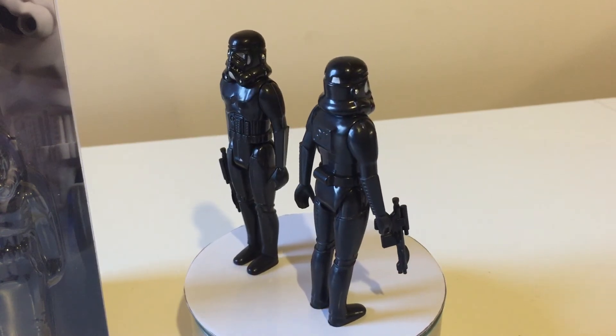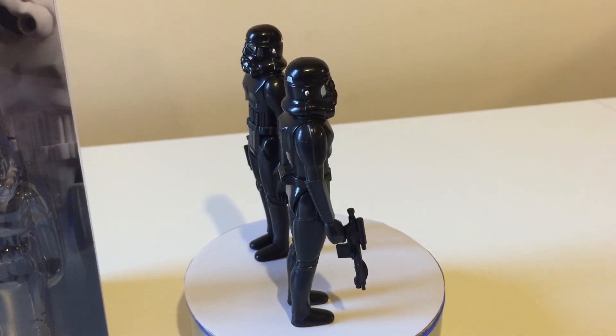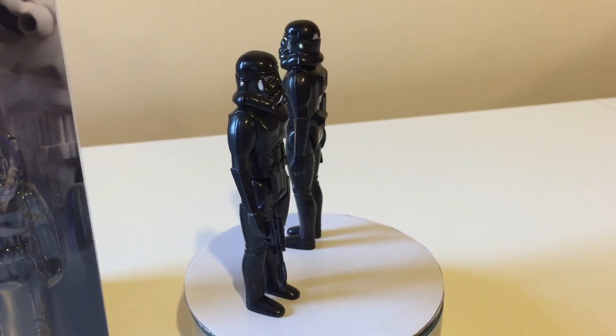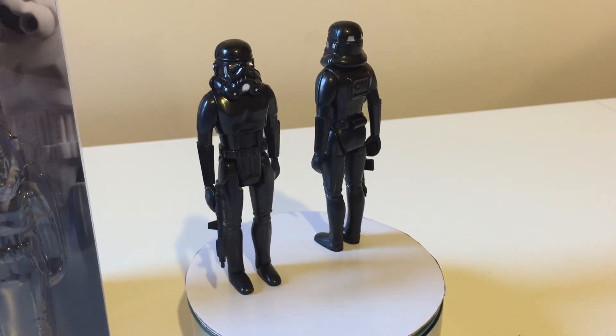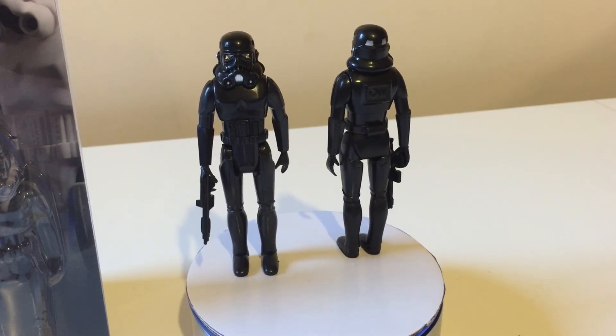They do have the 1977 leg stamp, which is really good quality. So if you're into something a little bit bootleg — actually quite a bit bootleg — but a little bit different, these are for you.